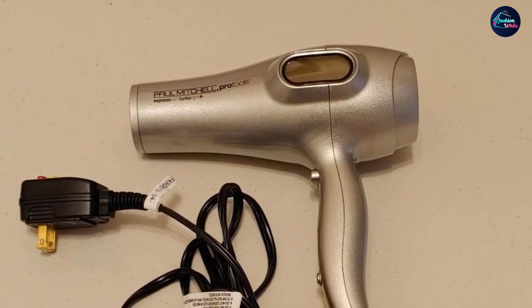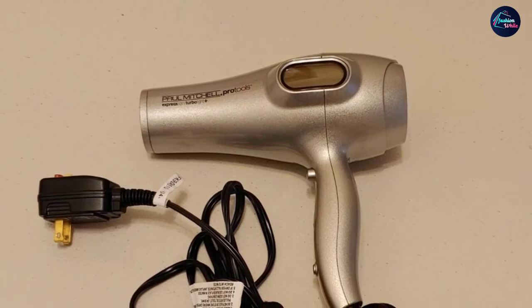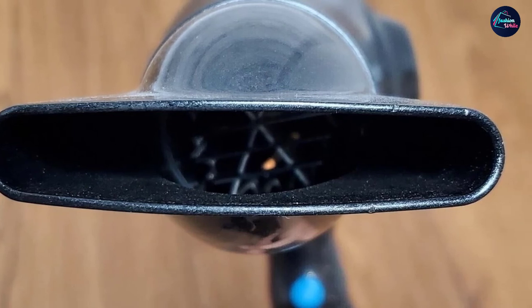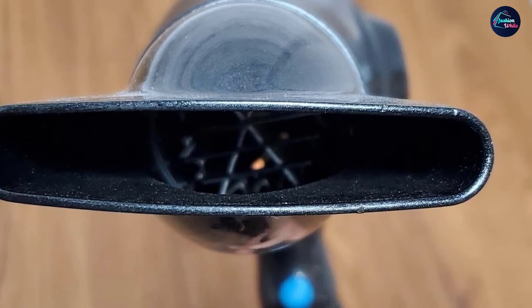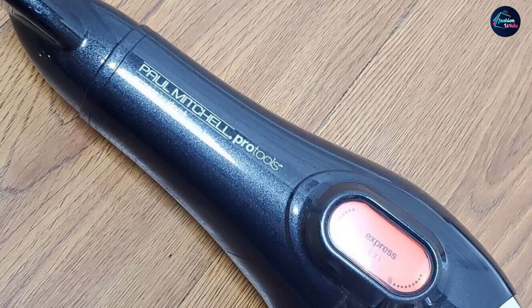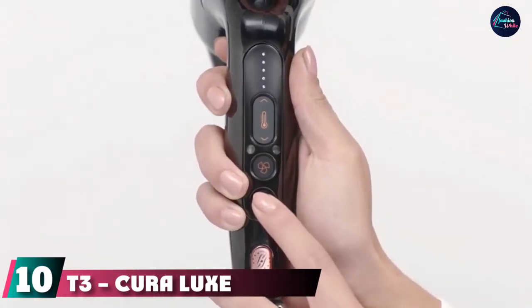A black protective rubber coating around the surface makes the dryer durable and prevents damage. It has a concentrator nozzle and a collapsible silicone diffuser for smoother styling. Its smart filter sensor reminds you to clean the filter. The package also includes NeuroPrime heat-to-blowout primer for a sleek blowout.